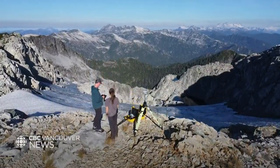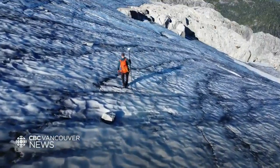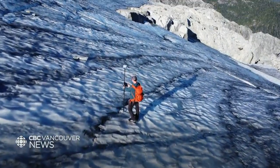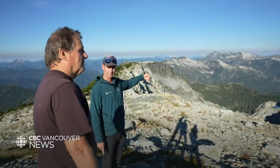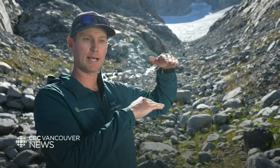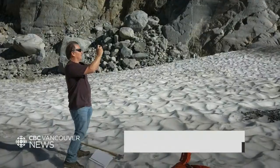Scientists are here to measure how fast the glacier is melting using LiDAR technology. Those markers were the edge of the snow — that's how much it's dropped. In just two weeks, the ice has actually dropped two to even five meters.